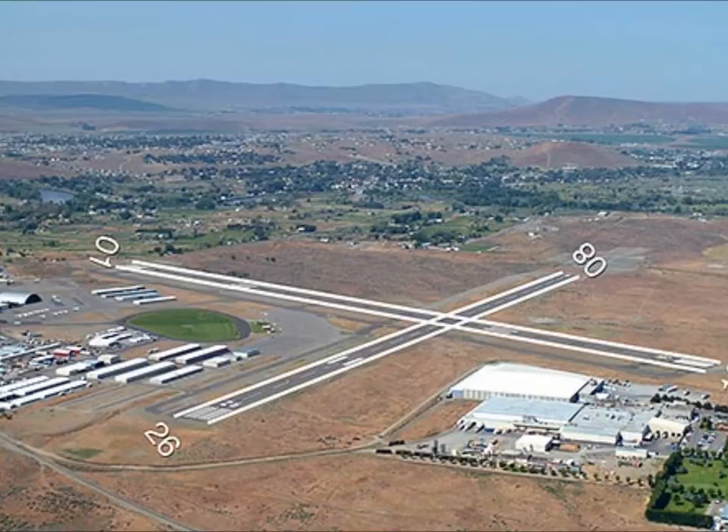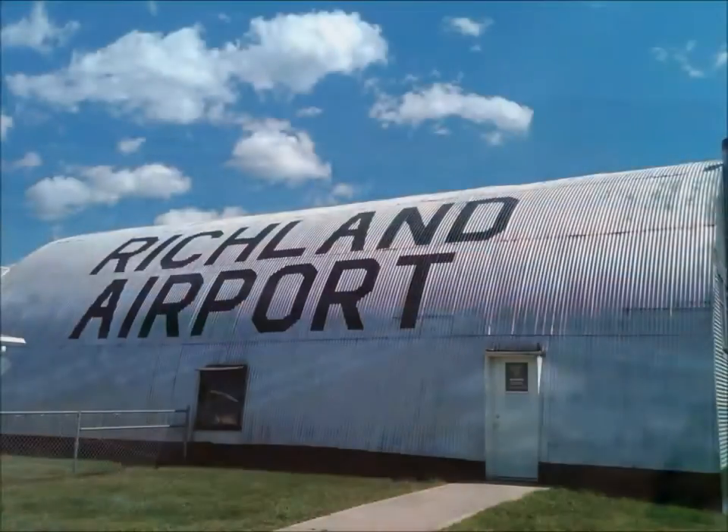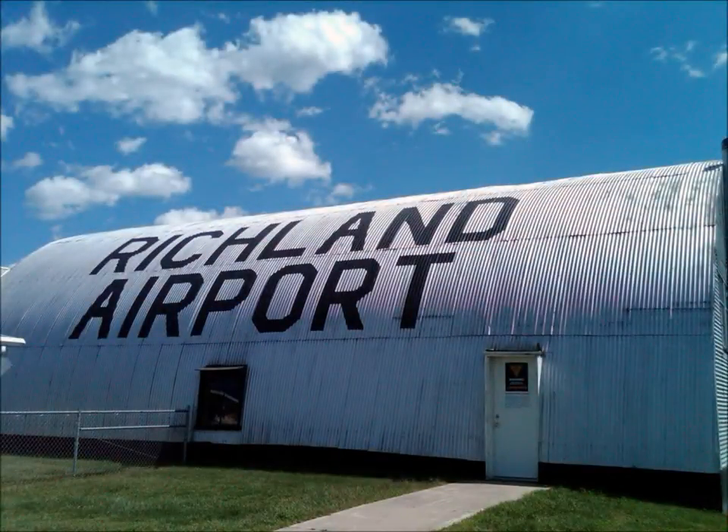I landed around 5:40. Shut the engine off — same thing that happened at Connell: when you shut the engine off your ears are now rumbling very loud. And as I sat there I was still rocking back and forth from all the turbulence.